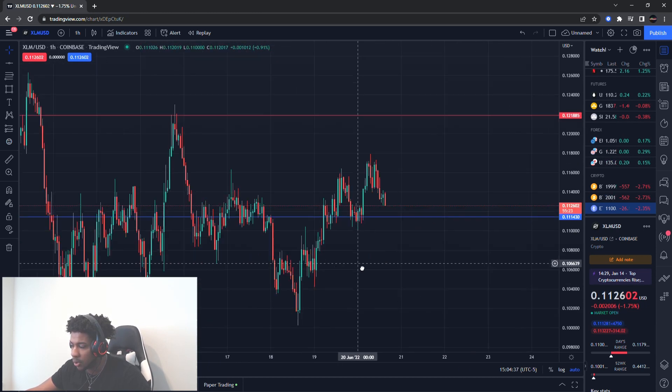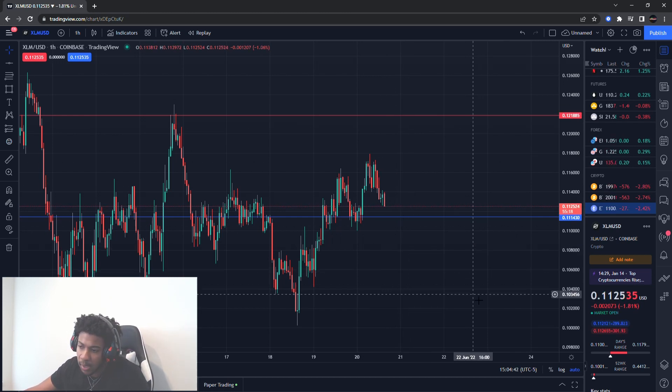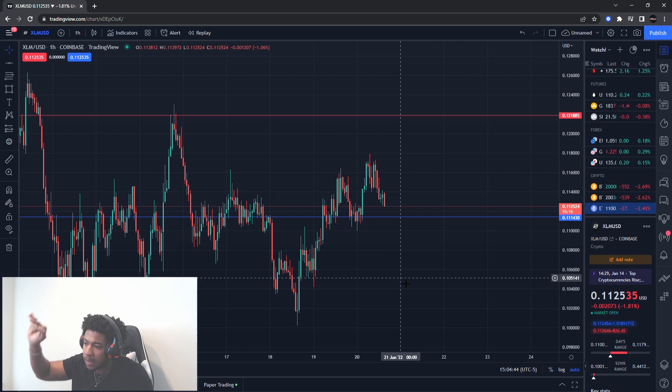These are the main two levels I'm looking for right now. If none of these levels break, I probably won't be trading it, because like I said, we want to be in that up movement — not sitting in a stagnant position where the money is just sitting there.